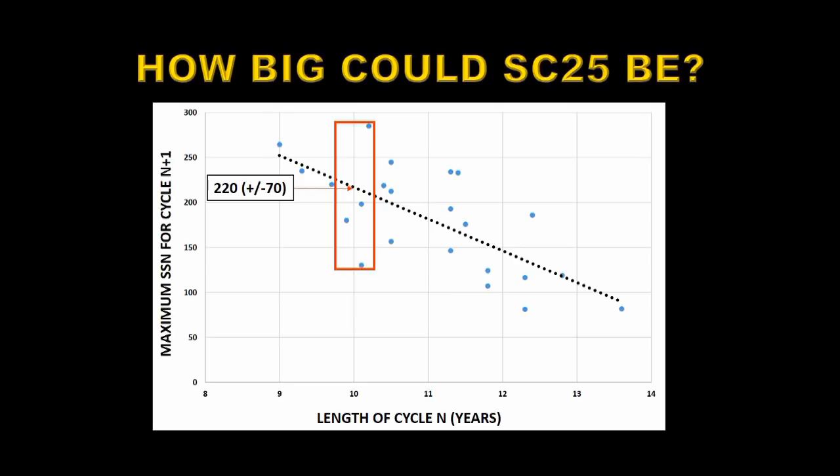So what would this model predict that solar cycle 25 would be like? If we have a 10-year solar cycle 24, that would say that solar cycle 25 is likely to have a maximum sunspot number of 220, with an uncertainty of about plus or minus 70. That compares with solar cycle 24's peak of 116 — so that would represent a major increase in the level of solar activity over solar cycle 24.